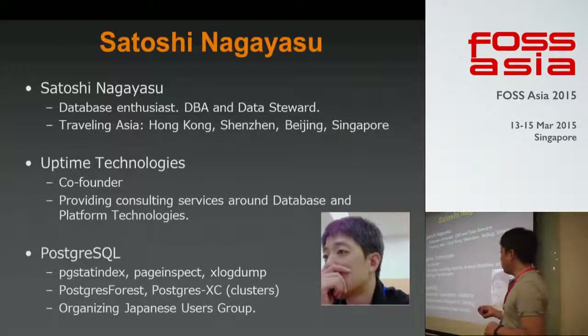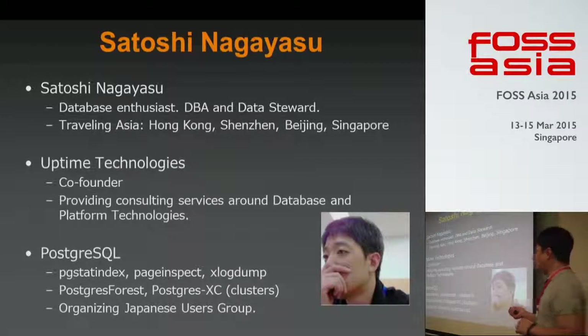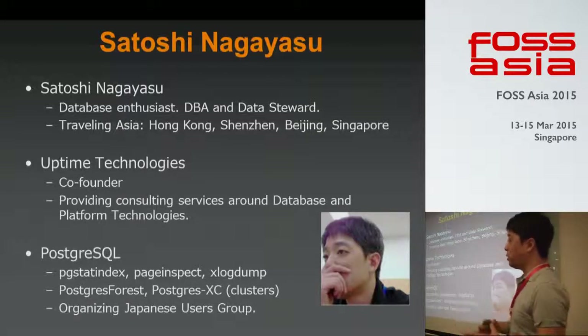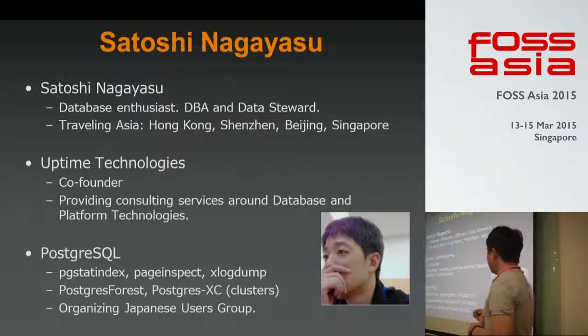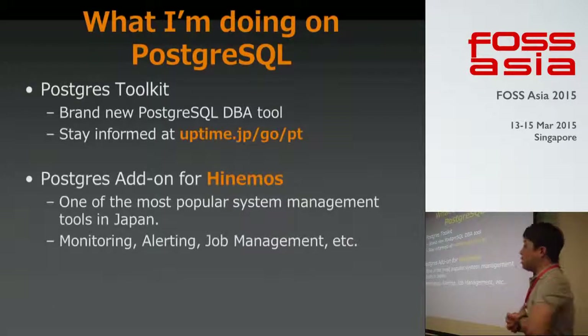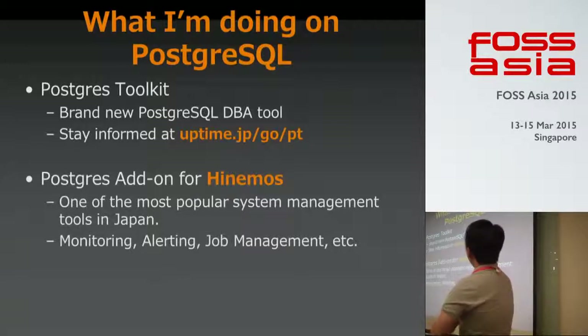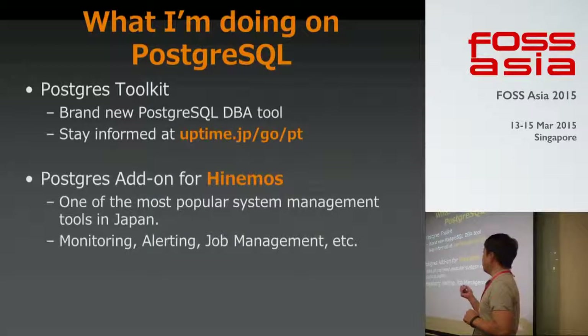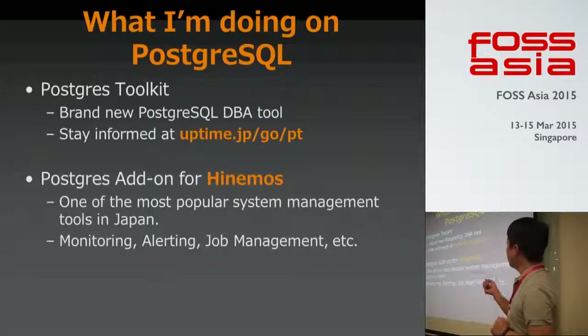In the Postgres world, I used to work on PG-Sub Index, PG-Inspect, and X-Logdown. These tools are designed to help DBAs understand Postgres internals and how it works. I also used to work on Postgres Forest and Postgres XC — these are cluster technologies for Postgres. I'm one of the Japanese translators group, and I'm working on Postgres Toolkit recently. This is a brand new Postgres DBA tool, still under development.